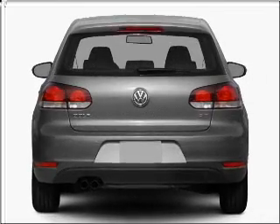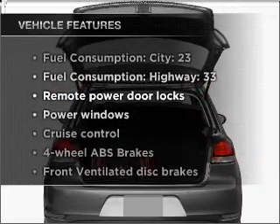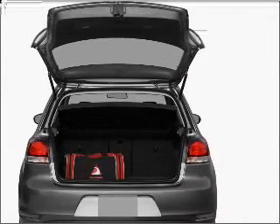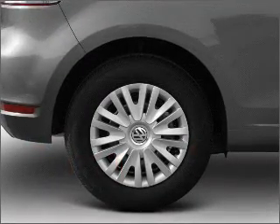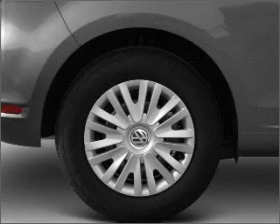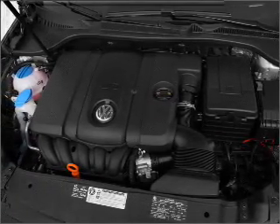Brake safely with the anti-lock braking system. And with these notable features, you won't want to miss out on the opportunity to own this amazing vehicle: air conditioning, power door locks, power windows, power steering, cruise control, power mirrors, an alarm system, an AM FM stereo with a CD player, and an adjustable tilt steering wheel.